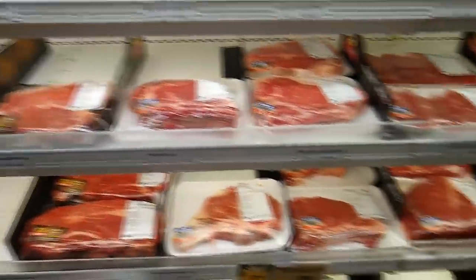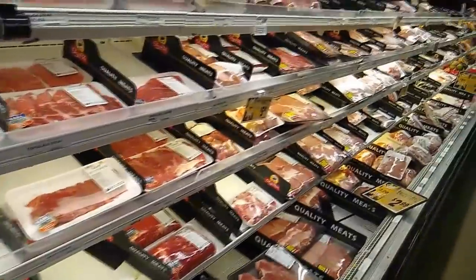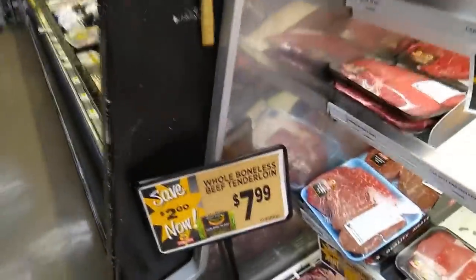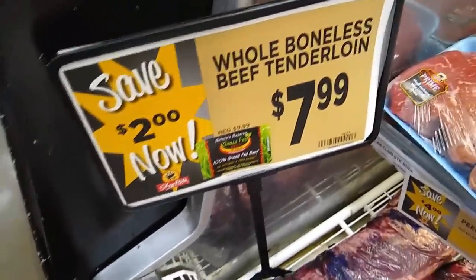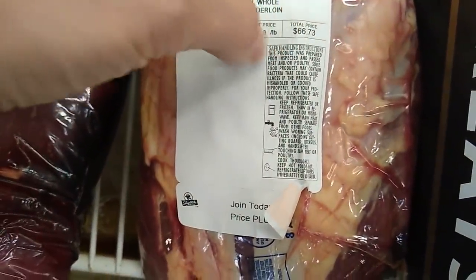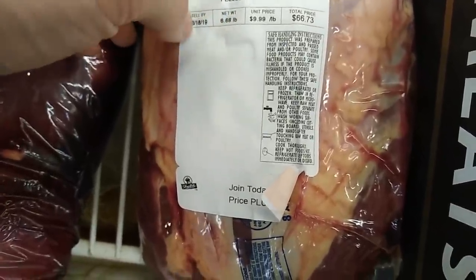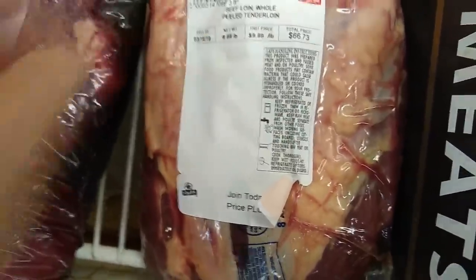Beef tends to be the highest quality meat that most people have access to in their supermarket, as pork and chicken are high in omega-6, and the way beef is affected by grain feeding isn't nearly as negative. My supermarket usually carries grass-fed beef at very affordable prices — this is grass-fed whole beef tenderloin for $7.99 a pound from Australia. Pretty affordable — filet mignon at $8 a pound, grass-fed. It is very lean though, so we would definitely need some fat with this.